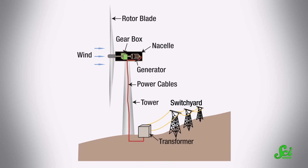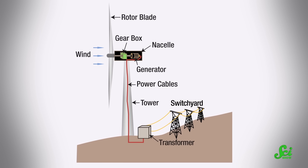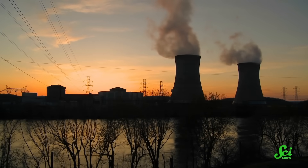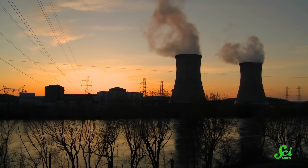Wind turbines generate electricity when wind blows over the rotors, which turns a generator, which converts that initial kinetic energy of the wind into electrical energy. So yes, the wind farm should be in a place with lots of fast wind. But if the wind speed varies too much, that can cause a problem. Unlike with, say, nuclear power plants, the output is up to Mother Nature, not the plant's operators.